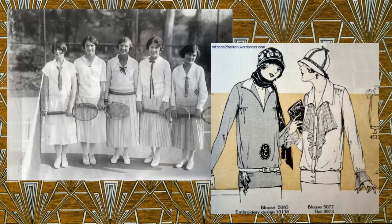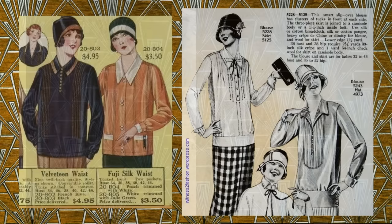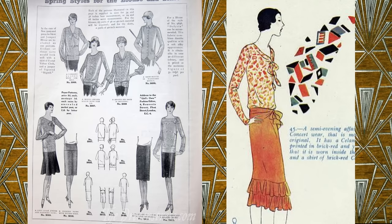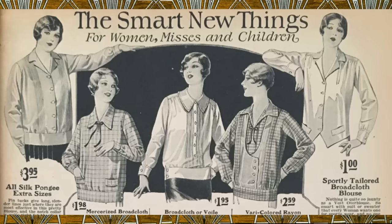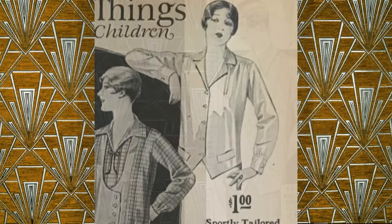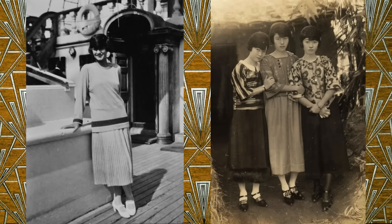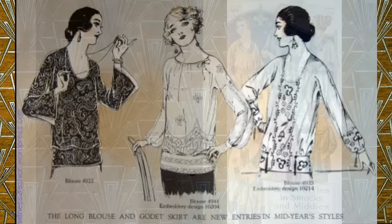By the mid to late 1920s, menswear dominated women's casual wear, and women's blouses transitioned from flowy and ornate to simple and sleek. Short sleeves were also starting to appear at this time. Large sashes could still be seen, however, the sash had moved lower, and if there was a bow, it would be now at the hip or in the front. New fads were popping up all the time, like the vest blouse, which had a pointed hemline on the bottom mimicking a man's vest. There was so much experimentation going on, and various interpretations of wrap blouses, kimono blouses, smocks, and tunics were all seen.